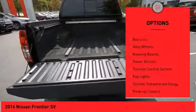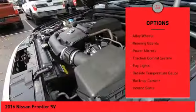Sliding rear window, bed liner, alloy wheels, running boards, power mirrors, and traction control system.